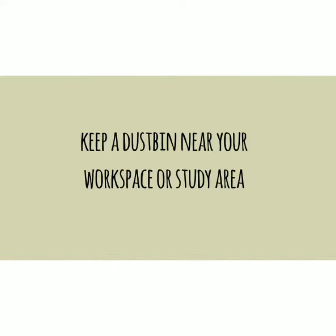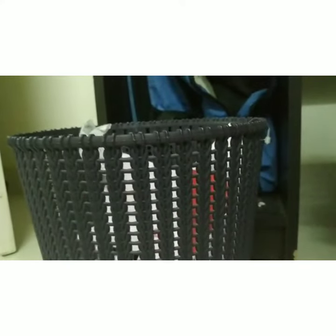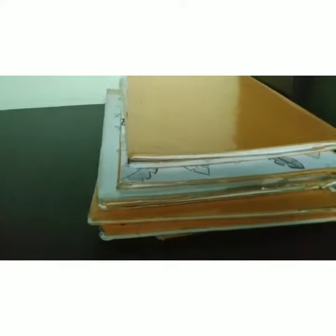Keep a dustbin near you. I always recommend keeping a dustbin near your study space, because while cleaning or decluttering your desk you can easily throw away papers or whatever it is. This way your space looks more clean and organized.